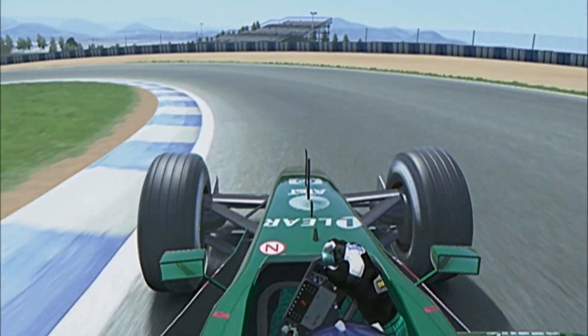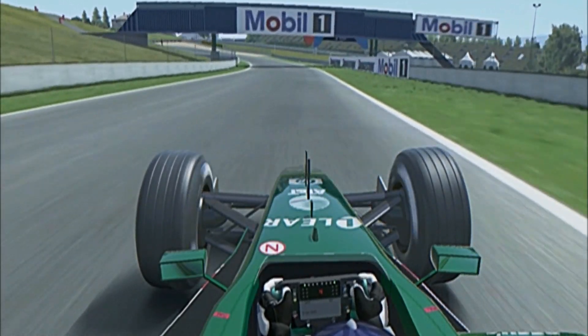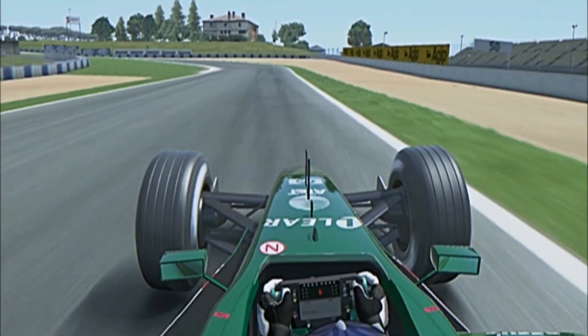Brake slightly earlier because of the downhill. Once again, not quite connecting up with that apex. A long, sweeping left-hander then — try to straighten it out as you go into the foot of the hill for turn 7.